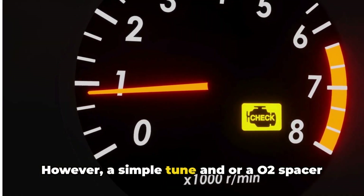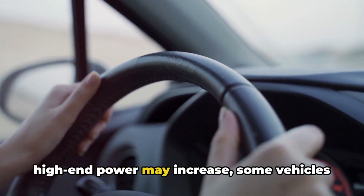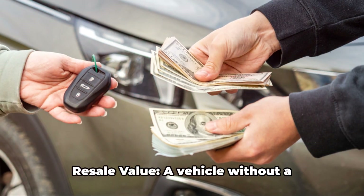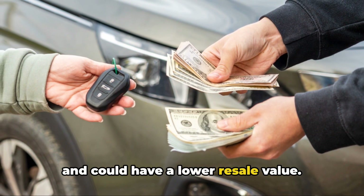However, a simple tune and/or an O2 spacer can fix this. Number four: potential performance loss. While high-end power may increase, some vehicles may experience a loss of low-end torque. Number five: resale value. A vehicle without a catalytic converter may be harder to sell and could have a lower resale value.